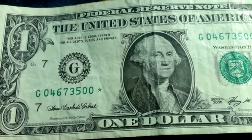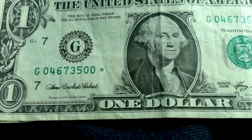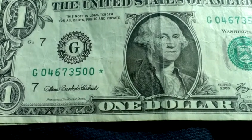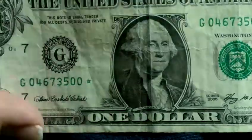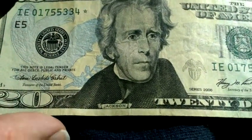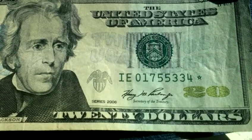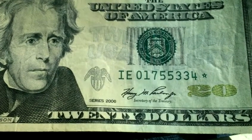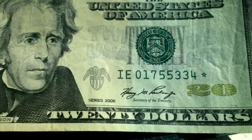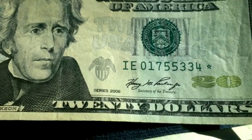I take my ones back — my bank lets you deposit your money back in the ATM. I was going through my 20s and found this. It's 2006, star note. So I've got a $20 star note and a $1 star note today.